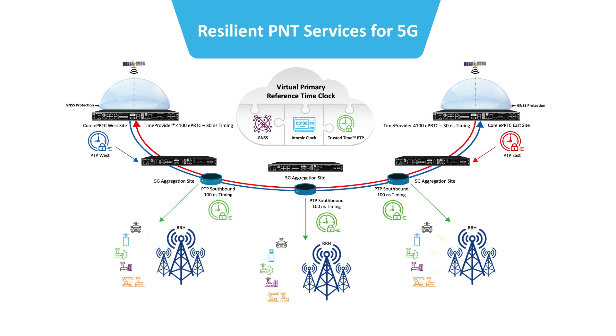GNSS receivers are only required in the core-enhanced primary reference time clock, EPRTC, sites, where they can be protected and monitored to shield the network from the risk of GNSS jamming or spoofing threats.